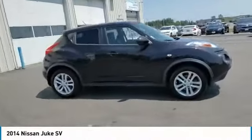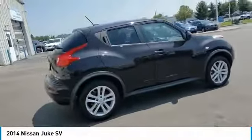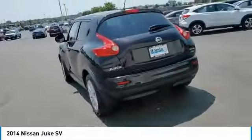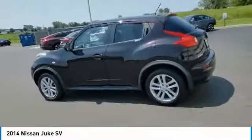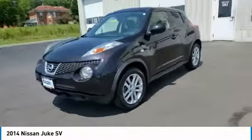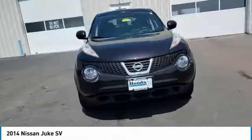We are pleased to show you the 2014 Juke. The Juke is an adaptable and intelligent ride where handling meets turbocharged performance. This unique sporty compact crossover fits your personal style perfectly. This vehicle has less than 80,000 miles.